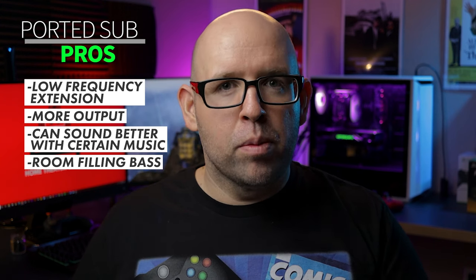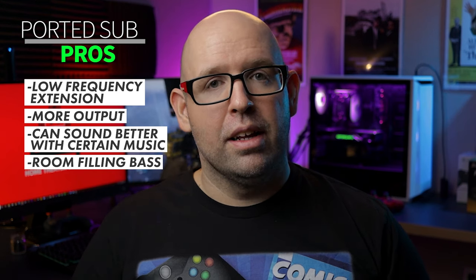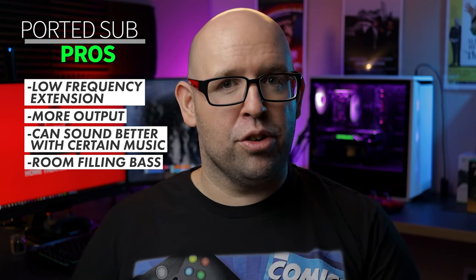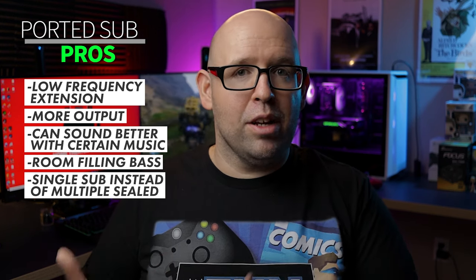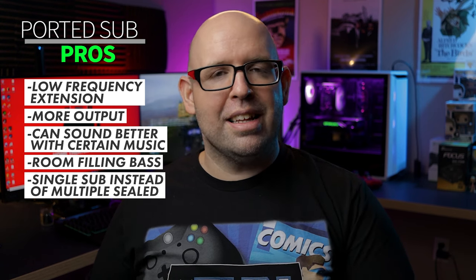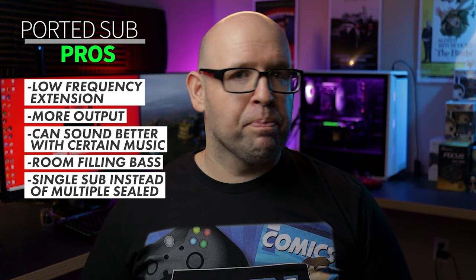Another pro is room-filling, room-pressurizing bass. Even a ported subwoofer with a 10-inch driver can pressurize a room and fill it with bass more easily than a sealed subwoofer with a 12-inch driver. And depending on room size, you may be able to get away with a single decent-sized ported subwoofer, whereas with a sealed configuration you'd need two or more subs to achieve the same level of output — and even then, you won't hit those really low frequency notes that a ported subwoofer can.